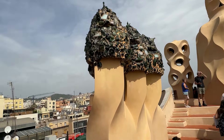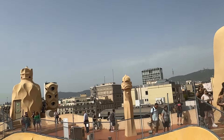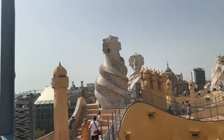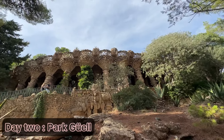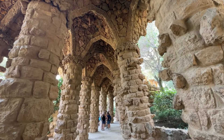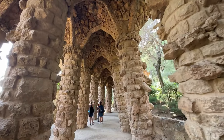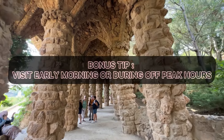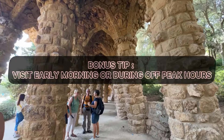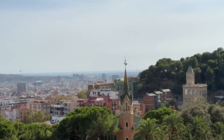Day one was pretty much summed up there — we had a good dinner, went back to our hostel, and rested before our next day adventure. Day two was all about exploring Park Güell, another iconic creation by Gaudí. The weather was beautiful, sunny and warm, but it was also extremely crowded. Bonus tip: try to visit during off-peak hours if you can — it's much more enjoyable with fewer people around.